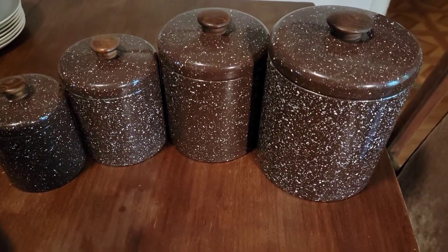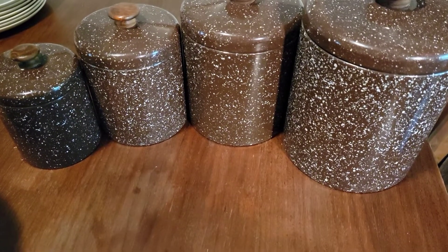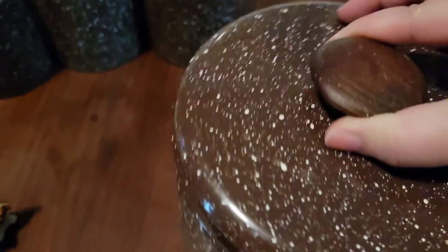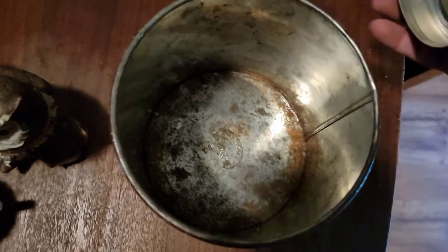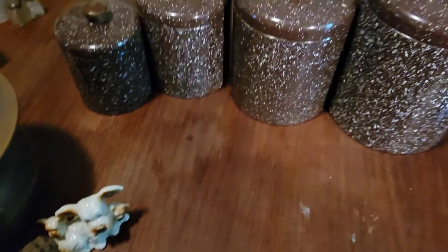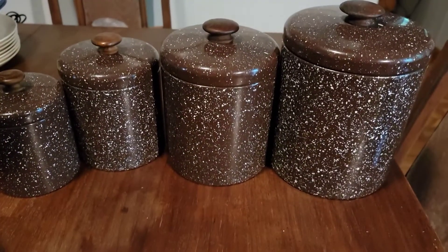This set of canisters is made by Ransberg and it is brown enamel splatterware. They're metal with a wooden handle — tin metal canisters. I paid $7.19 and they were half off. One of these is a little bit rusty — I imagine this was probably the sugar container. I didn't ever find this pattern by Ransberg, so I couldn't find exact comps for it.